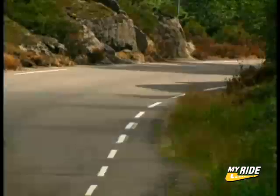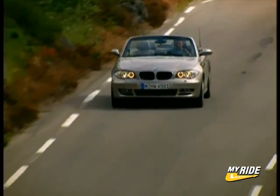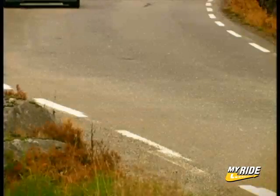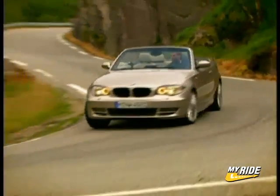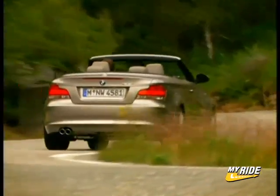For those whose definition of pure driving pleasure includes wind in the face and sunshine above, the BMW 1 Series Convertible continues the long family tradition of luxury, performance, and just plain fun. And don't let the size fool you — this BMW may be smaller, but it's intended to deliver in a big way.